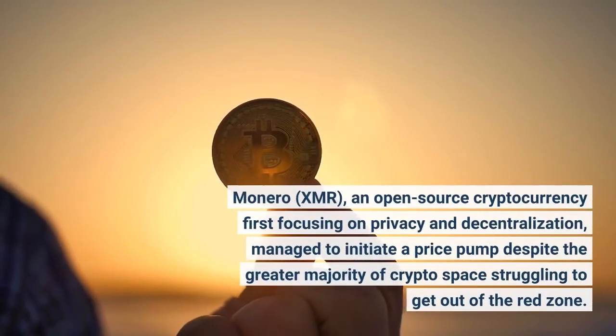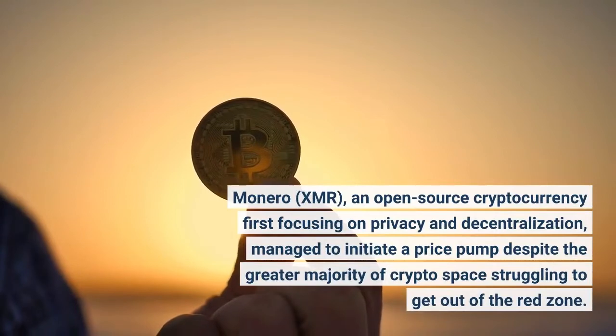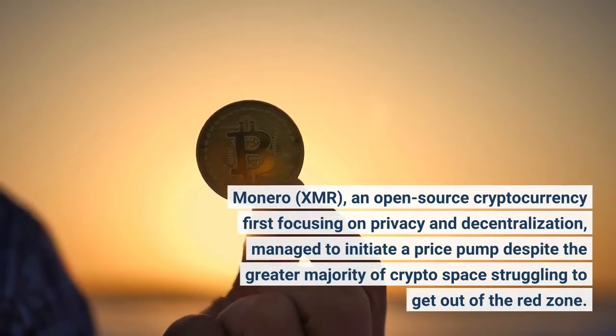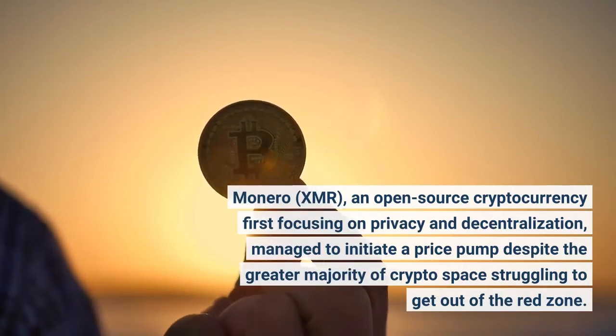Monero, XMR, an open-source cryptocurrency first focusing on privacy and decentralization, managed to initiate a price pump despite the greater majority of crypto space struggling to get out of the red zone.